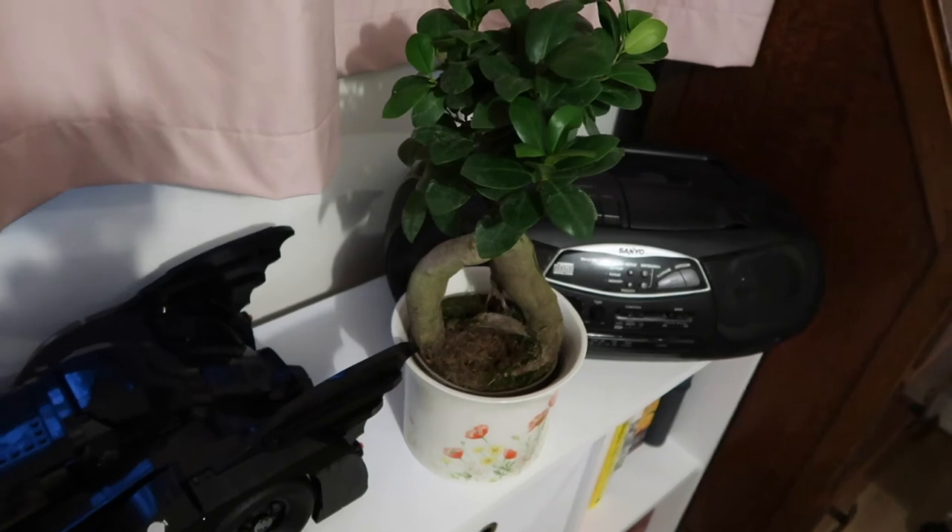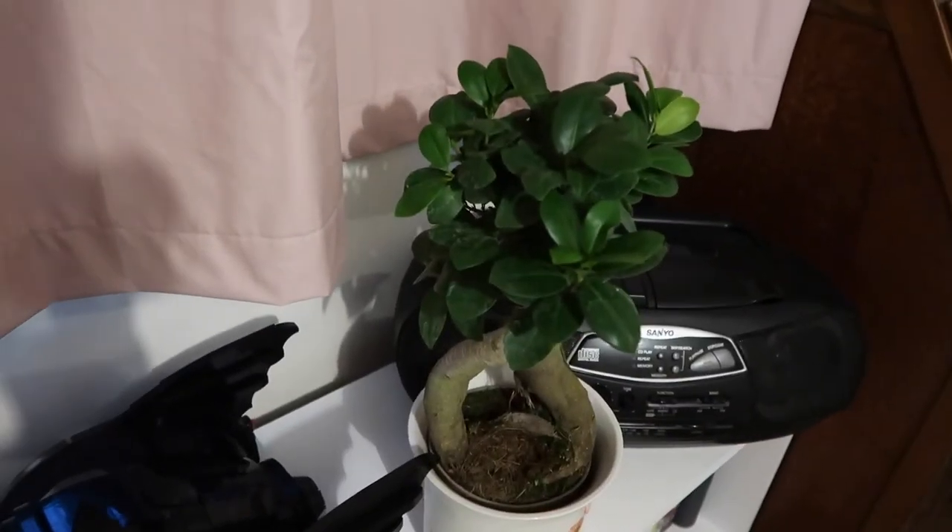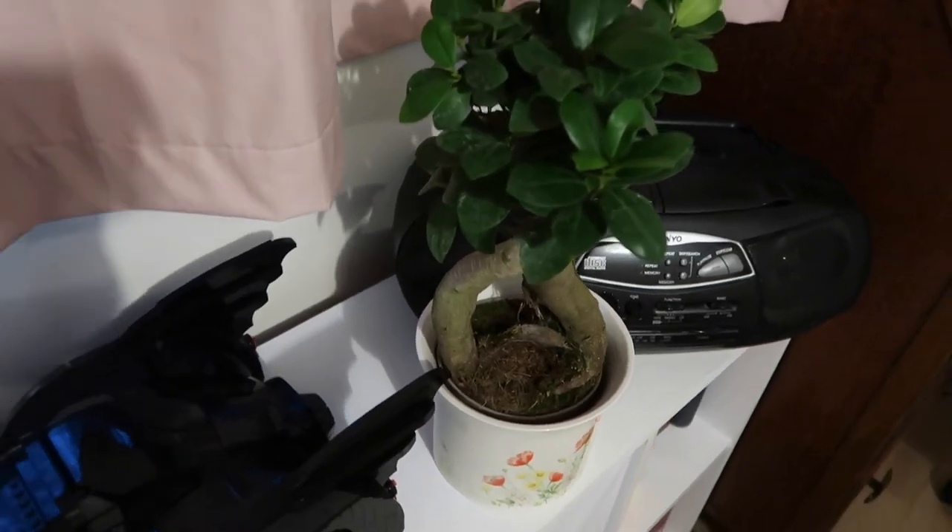Plant number five, the fifth and final plant, has arrived and it's so cool. This is a Ficus Ginseng. I'm going to do my very best to look after it.